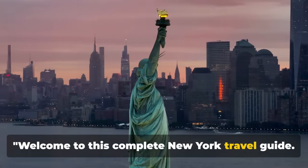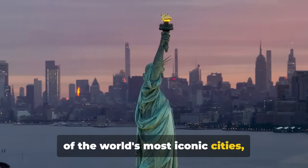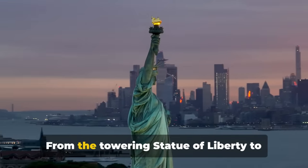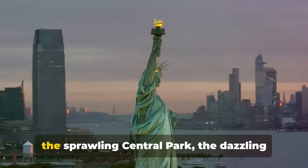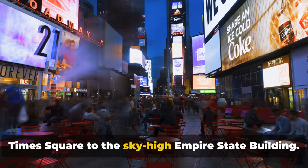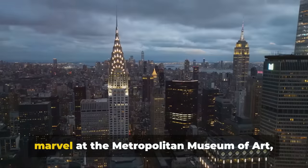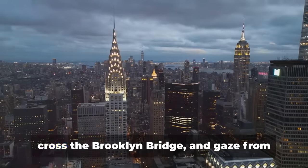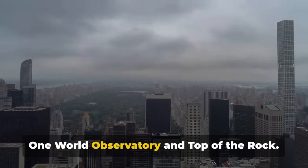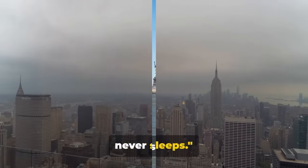Welcome to this complete New York travel guide. We're about to dive into the heart of one of the world's most iconic cities, brimming with landmarks rich in history and culture. From the towering Statue of Liberty to the sprawling Central Park, the dazzling Times Square, the sky-high Empire State Building, Broadway shows, the Metropolitan Museum of Art, the Brooklyn Bridge, and One World Observatory and Top of the Rock. Get ready to embark on this incredible journey through the city that never sleeps.